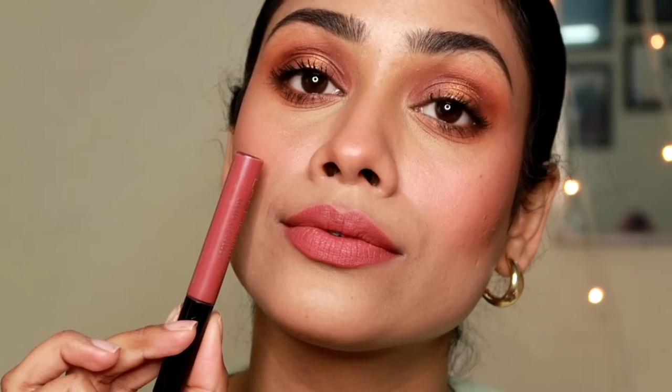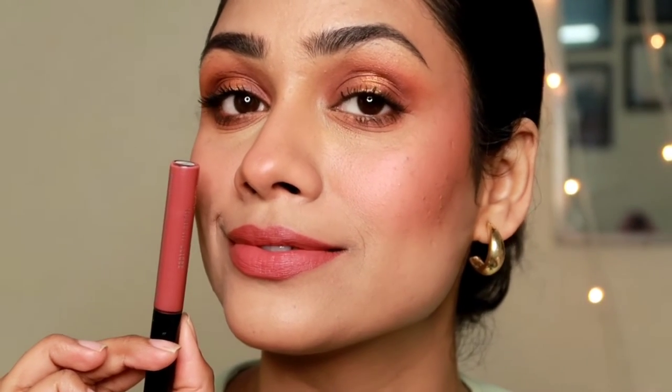I also love another shade from the same range — Nude Twist, which is a brown nude shade and currently my favorite from this line. The staying power is about five to six hours on my lips. You can reapply it, and it leaves your lips with a little bit of tint, which I personally really like.